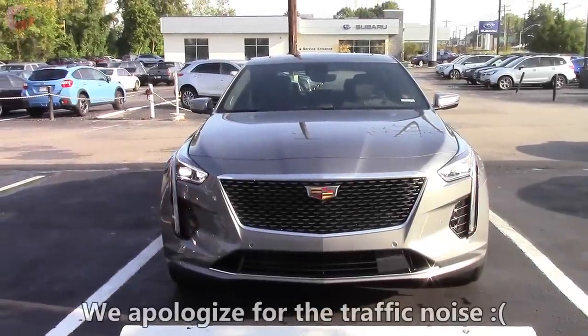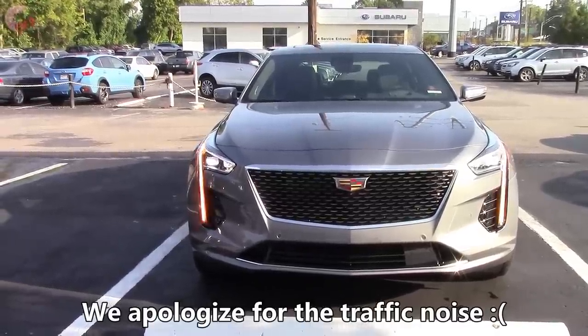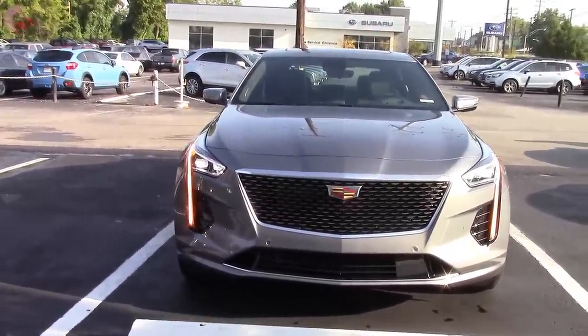The CT6 is still a few months from coming out so we don't have any real definitive information available to us right now. We'll go ahead and take a look around the redesigned exterior.